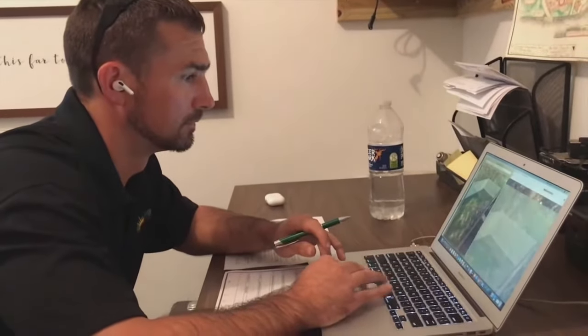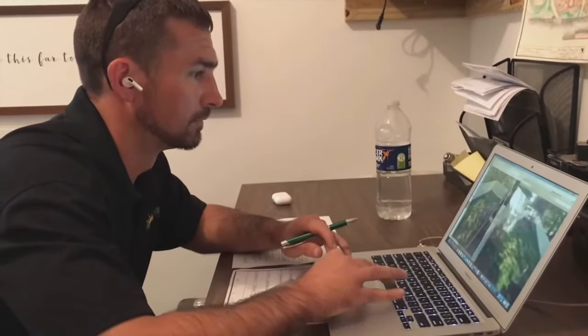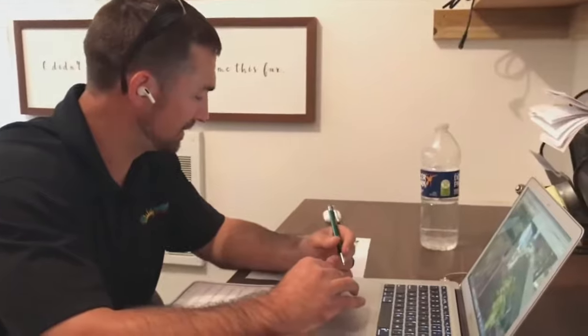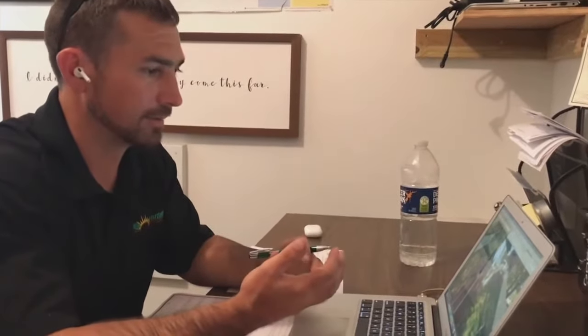Using the pictures that you attach to the form, I'm going to be able to see what you see and really get a good feel for what this project can look like. We're going to talk about exact details of what you're looking to accomplish and different options, and then we're going to have a candid conversation about what our schedule looks like and what jobs like this cost.